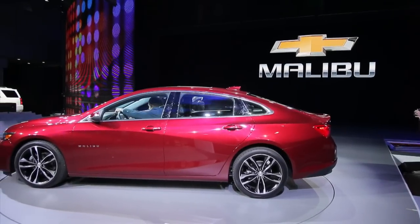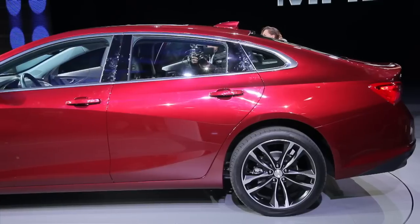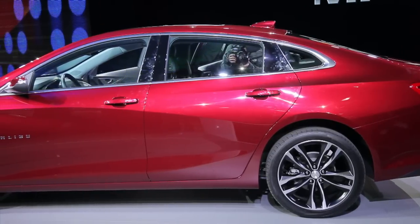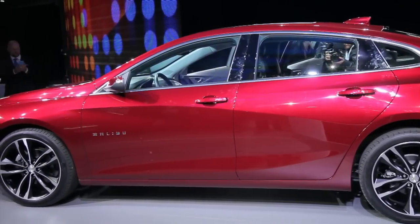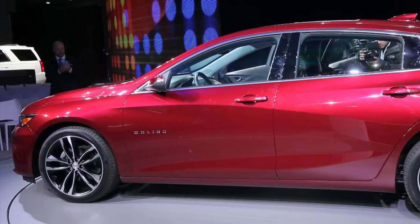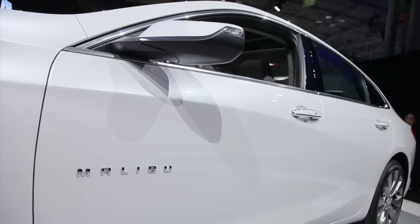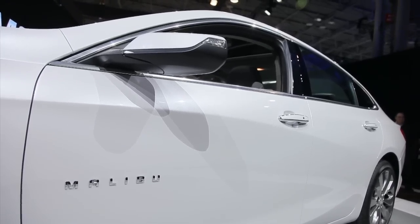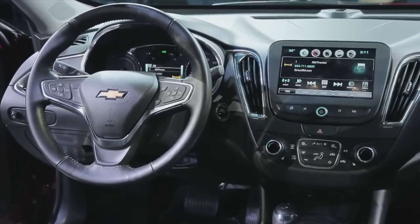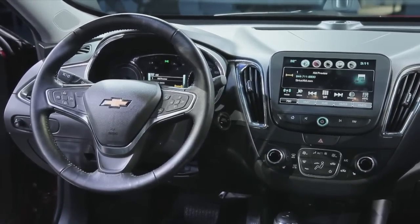It's easy to pick out the new Malibu in a crowd of current Malibus — just look for the bigger, prettier car. Chevy knows the last car's styling wasn't competitive with cars like the Fusion and the Mazda 6, but now it is. The Malibu now has a beautifully rounded look with a long roofline, slim headlamps, a nicely balanced pair of grilles, and lots of curves stamped into its doors — curves that remind us of waves. Inside, there's a much more streamlined dash with room for a big touchscreen and much more attractive and appealing finishes all around.